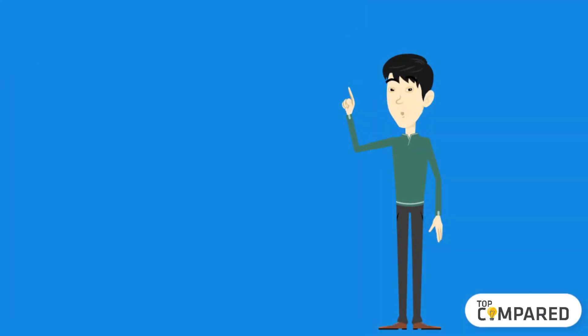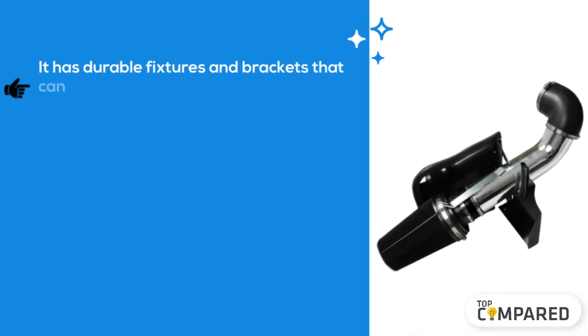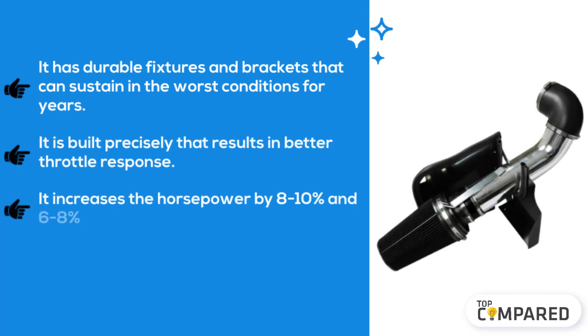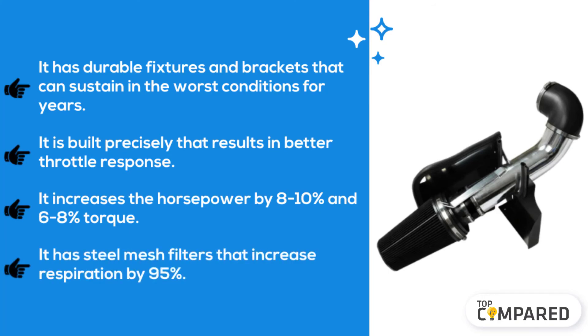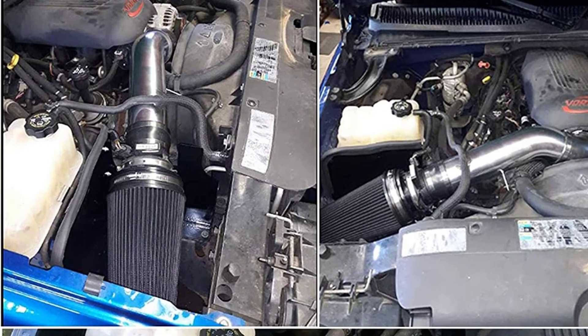The final product is the Black Horse Racing Cold Air Filter Kit. It has durable fixtures and brackets that can sustain even in the worst conditions for years. It is built precisely, resulting in better throttle response. It increases horsepower by 8 to 10 percent and torque by 6 to 8 percent. It has steel mesh filters that increase respiration by 95 percent.